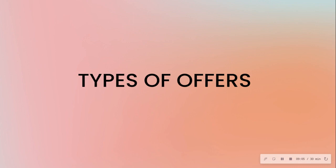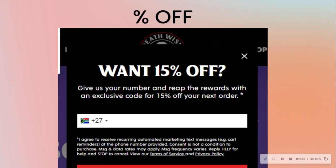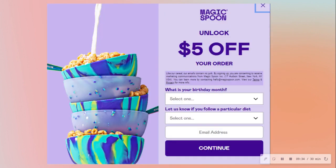Let's go through the different types of offers. First, there's the percentage off, which is quite common — most people start at 10%, then some move up to 15% or 20%. Then we have the dollar amount off, which is another common format.